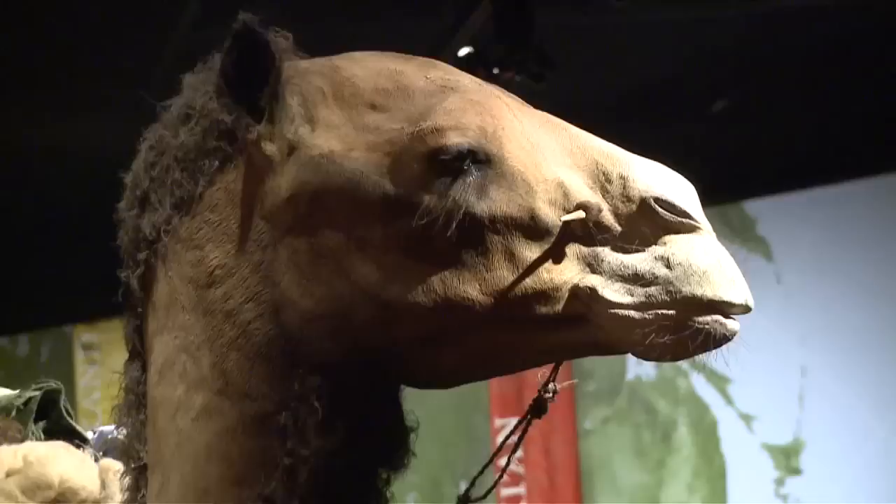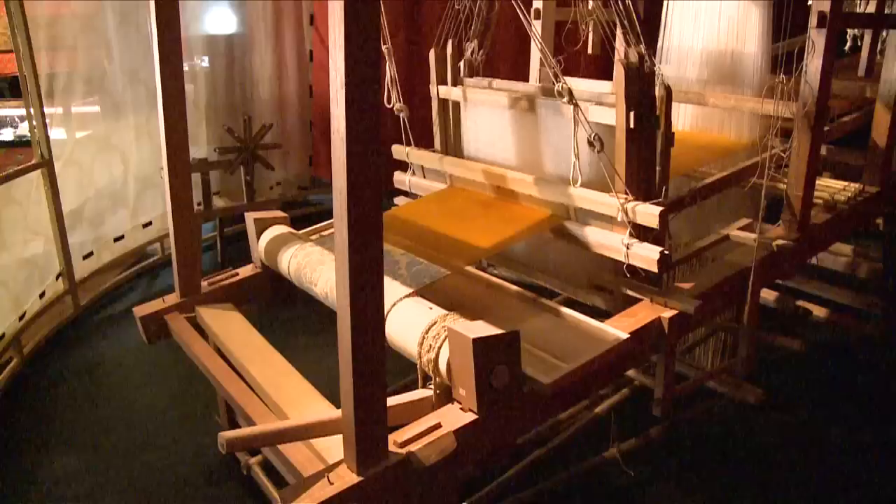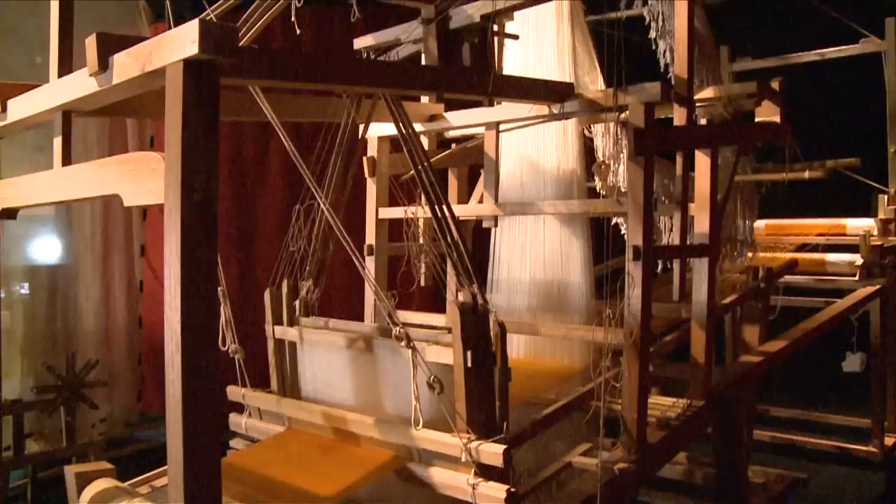We've tried to make the entire show very atmospheric, so there's nothing that engages people more about the Silk Road than to see the beasts of burden — the camels actually carrying goods through a field of sand dunes, which could have been in the Taklamakan Desert of Central Asia.